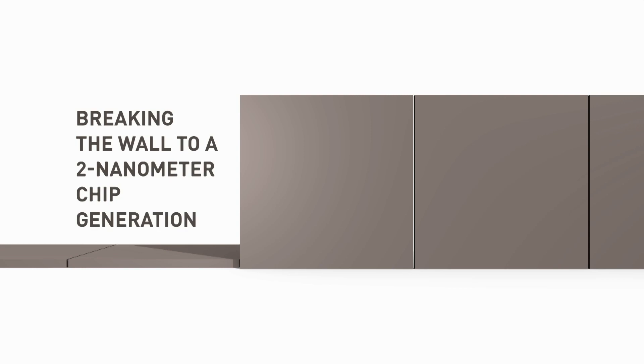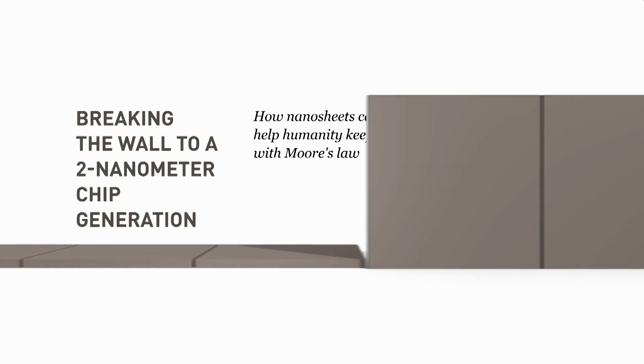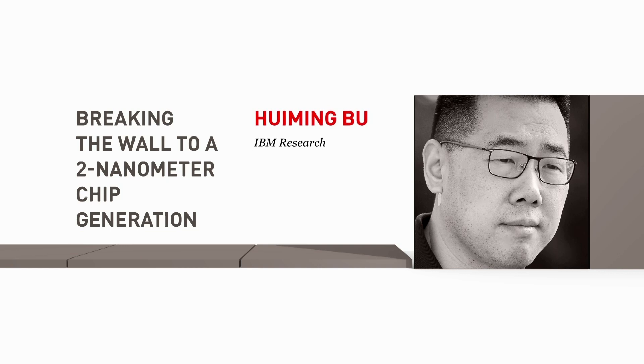Breaking the wall to a 2 nanometer chip generation. How nanosheets can help humanity keep up with Moore's Law. Hui Ming Bu, IBM Research.